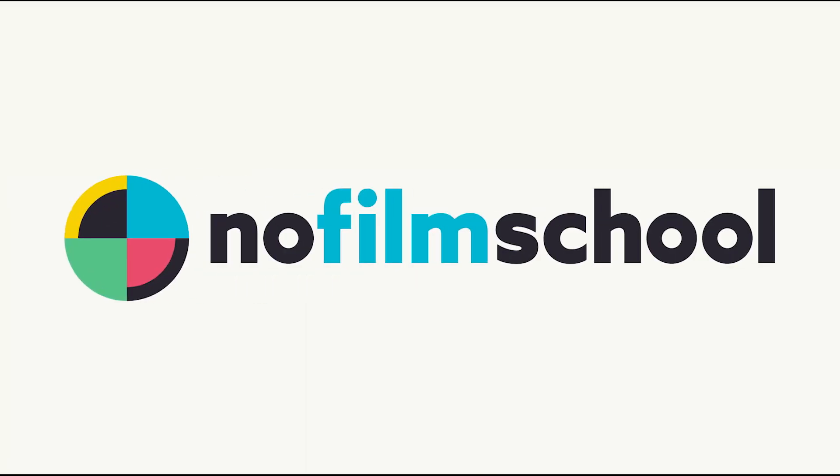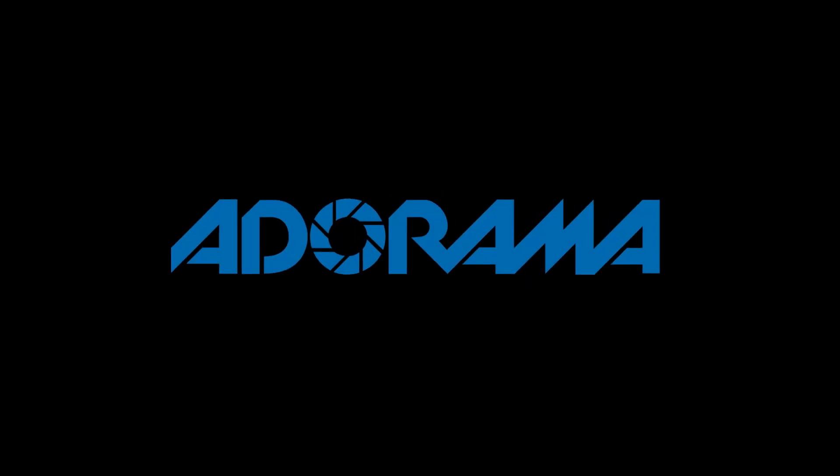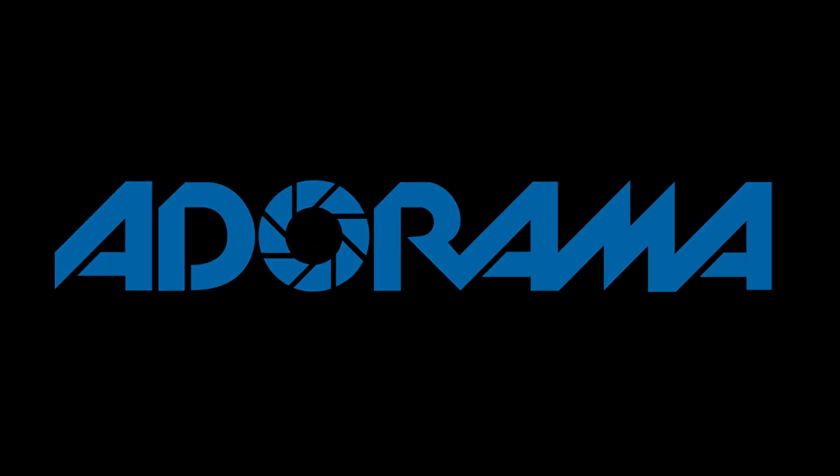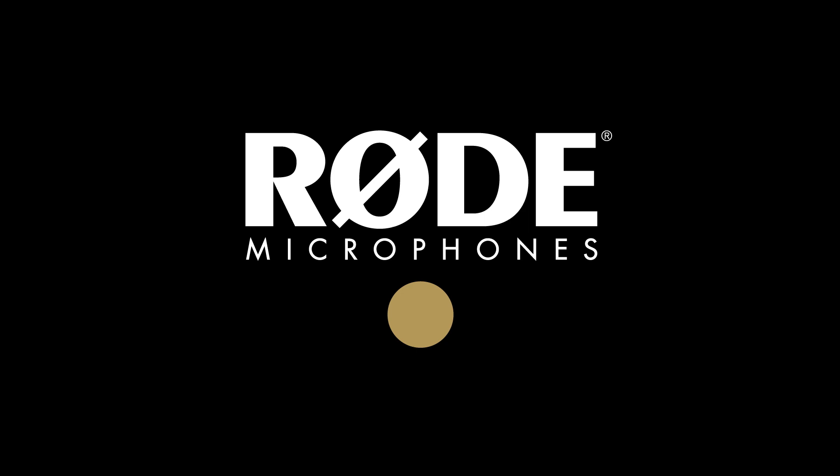No Film School's coverage of NAB 2018 is brought to you by Black Magic Design, creating revolutionary solutions for film, post-production, and television. Adorama, the world's only full-service destination for photo, video, and electronics. And MyRoadReel, the world's largest short film competition, is back. Register now at MyRoadReel.com.